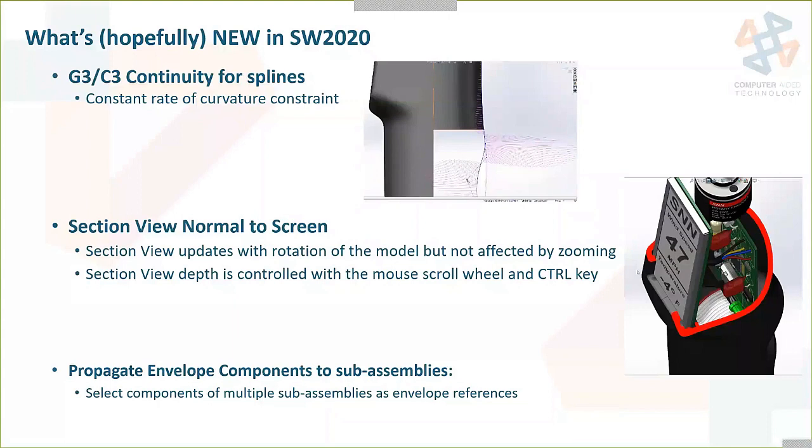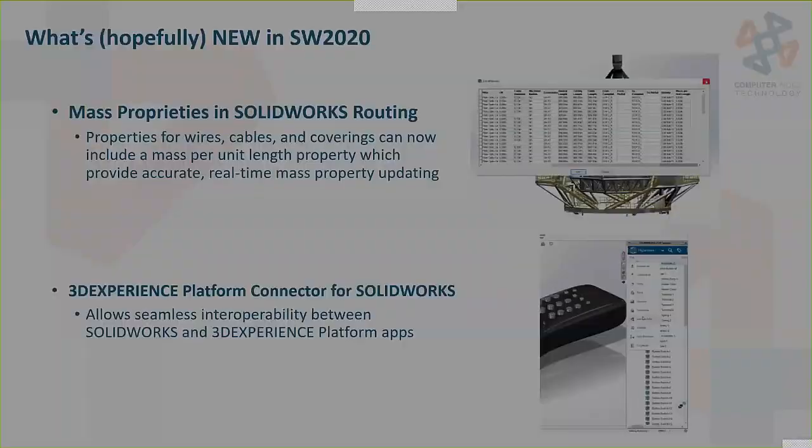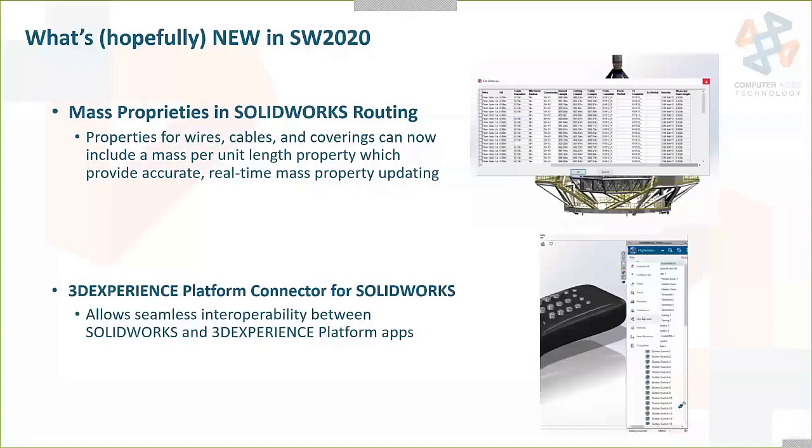Also a new option to propagate envelope components into subassemblies, hopefully coming in 2020. Mass properties in SOLIDWORKS Routing — wires, cables, and coverings can include mass per unit length property, so you'll get accurate mass properties in your wire harnesses and see how much that adds to your overall assembly. The 3DEXPERIENCE platform connector for SOLIDWORKS — hinted at even last year — will finally come in 2020, allowing seamless interoperability between SOLIDWORKS and the 3DEXPERIENCE platform apps.